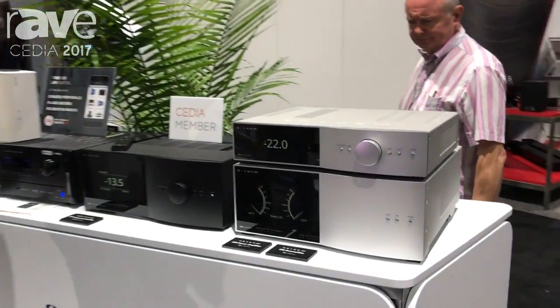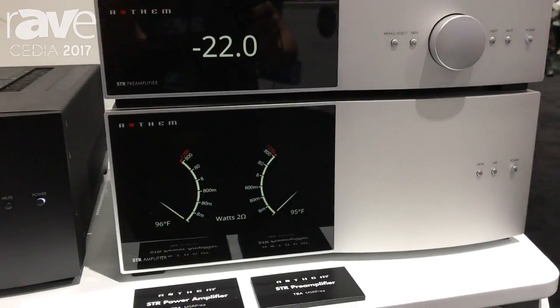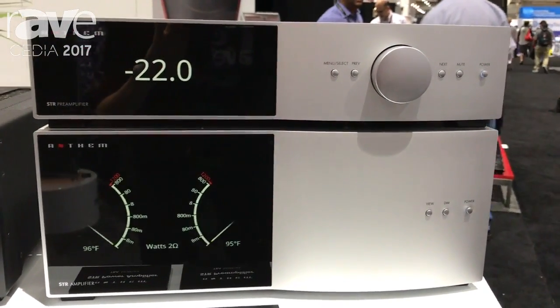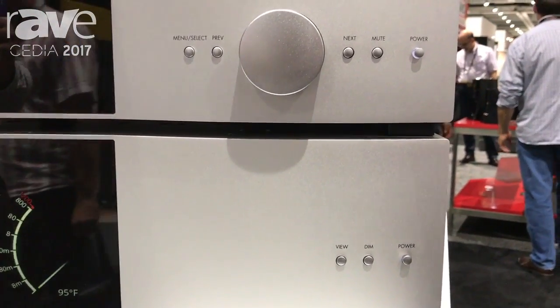We originally came out with the STR integrated amplifier earlier this year, but are just showing these off for the first time now. A few really cool features you can see on them: very large displays, and the amplifier comes with digital watt meters as well as temperature meters.